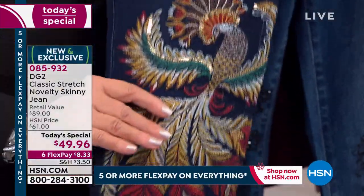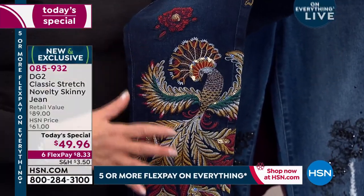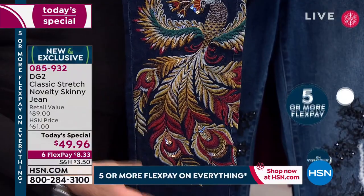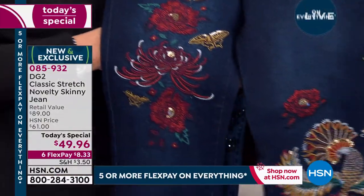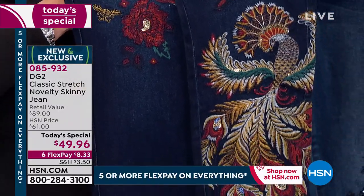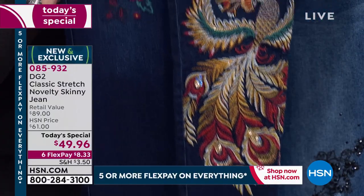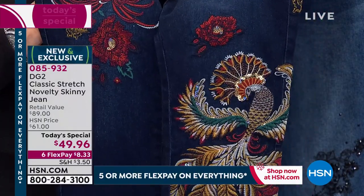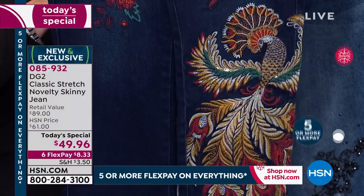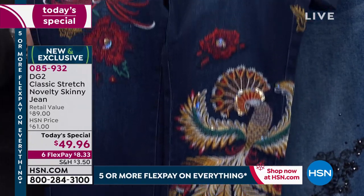If you know anything about the legend of the phoenix, it's a bird that is burnt into ashes and then rises again. For anybody who is a cancer survivor like me, this could just be the jean for you — with total meaning behind it. We create every one of these jeans with a great amount of emotion, love, care, and attention to detail. If this were done on a tapestry, you could frame it — 150,000 embroidery stitches, and you're getting it home for $8.33.